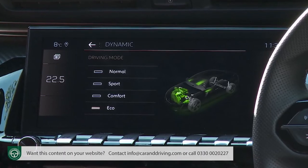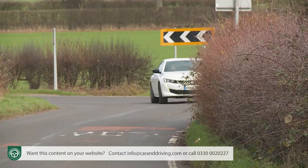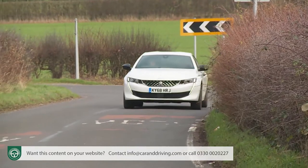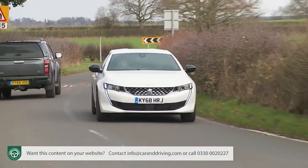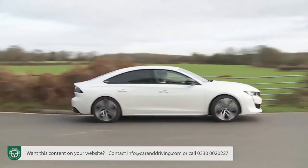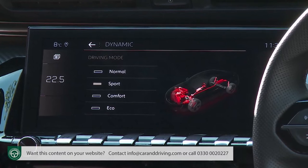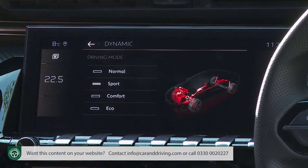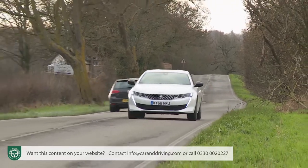There are Normal, Comfort, Eco, Sport or Manual modes, and as usual with such setups these settings also influence steering feedback, throttle response and gear shift timings. The most focused Sport setting delivers a throatier feel to the engine note, which is nice in the petrol models. It's not so good though with the rather gravelly, timbred diesels.